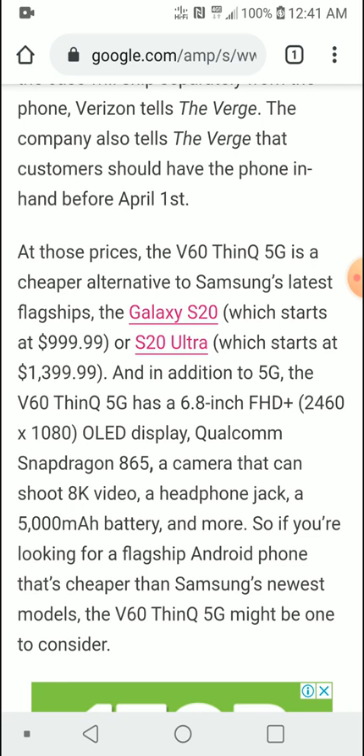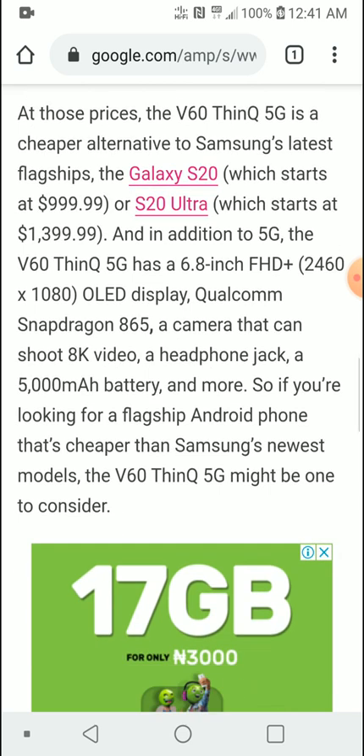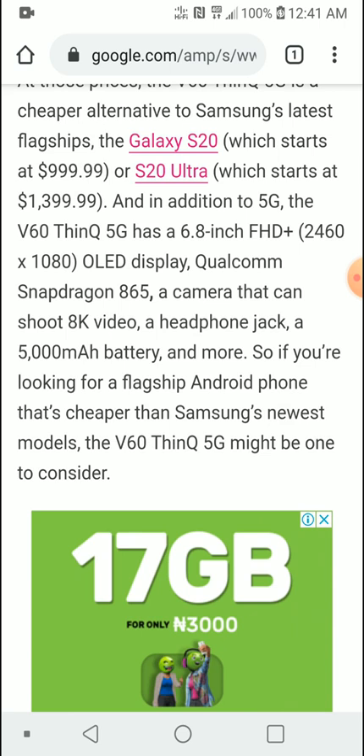You get basically the same screen-to-body ratio as the Ultra, and with the dual-screen case you can do two different things on the two screens at once — which is just phenomenal. You can also record 8K videos with this model, and it comes with a much more advanced quad DAC audio setup from LG.